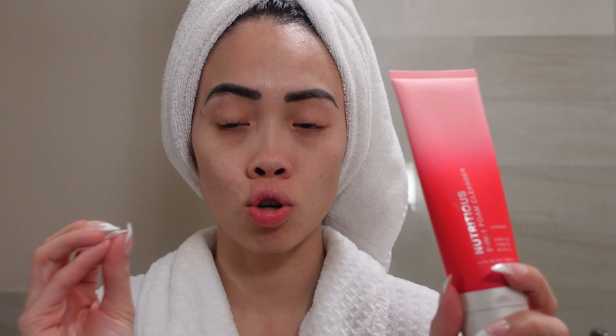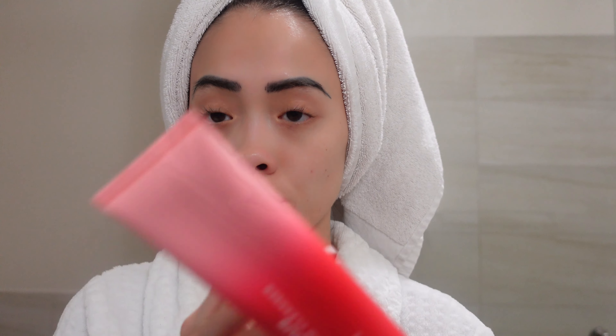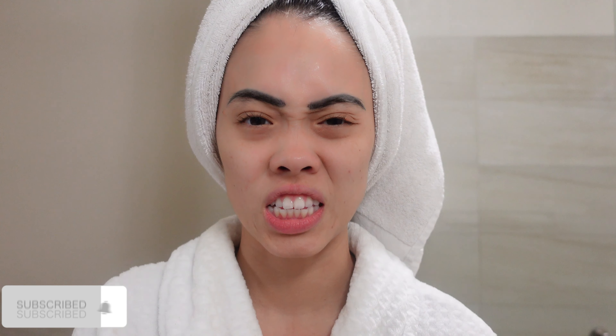This is me straight out of the shower, nothing on. First thing I do is the two-in-one foam cleanser from Estée Lauder. It's so soothing — you don't need a lot. You literally squeeze just a little bit and it covers your whole face, foams up with water, and gives you the cleaning you need. It has coconut oil, which I love. The essential oils from the coconut keep your skin hydrated and it's not too harsh. It's not scented, which I love.